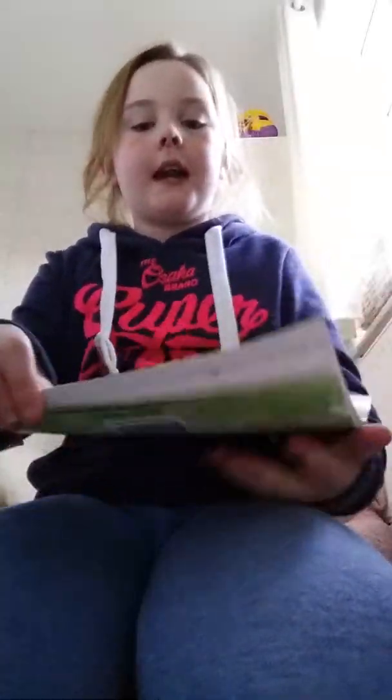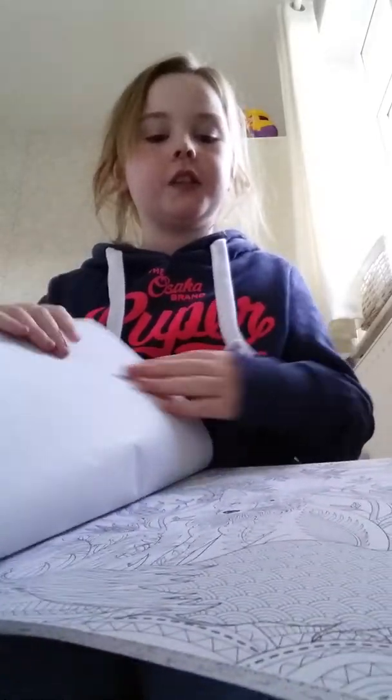I also got this art therapy book — it's a colouring book with all the adult patterns in it. I love these sorts of things, so thank you.